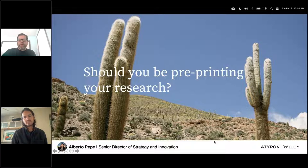Thank you for joining us. Our presenter today is going to be Dr. Alberto Pepe. Alberto is Senior Director of Product Strategy and Innovation at Wiley, which he joined in 2018 via an acquisition of Autoria.